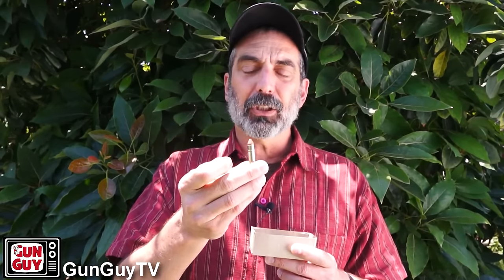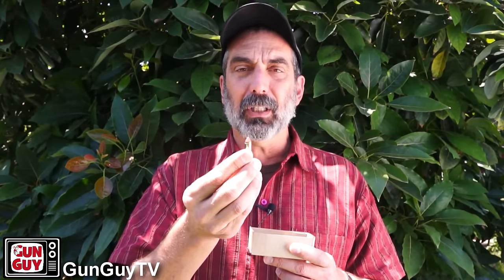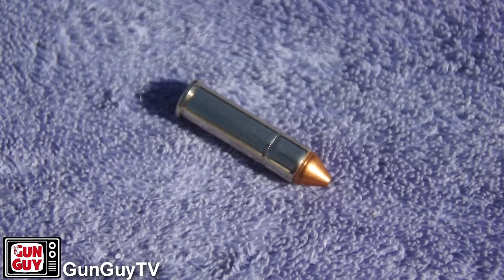These rounds are obviously just 357 Magnum rounds, but if you look closely at the bullet itself, it's a lead core — that's my understanding — with a copper jacket and a pointed end. The idea is that the pointed end, the copper jacket, and the velocity from the round are what's supposed to make it metal piercing.